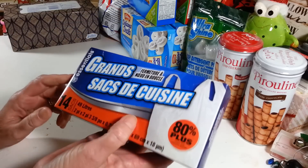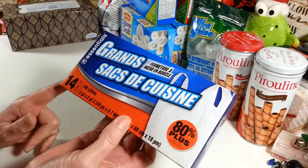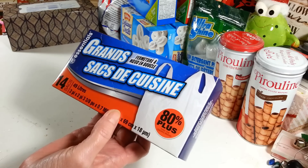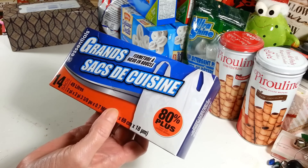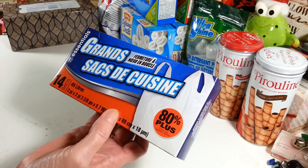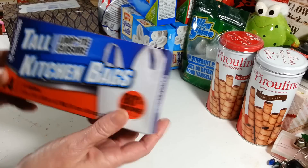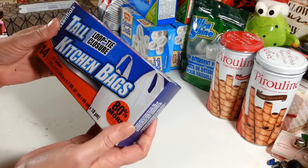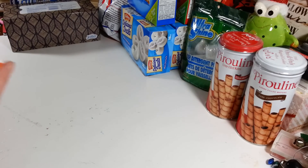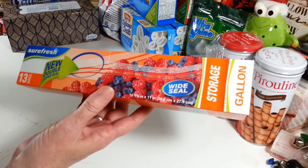I grabbed a pack of garbage bags. These aren't the ones I like to use in my kitchen — I prefer the vanilla scent ones out there — but these fit really nicely in the one big garbage can I have in my craft room. They're not the strongest, but that's why I use them in here. They're the 14-gallon size with handles and serve their purpose fine.